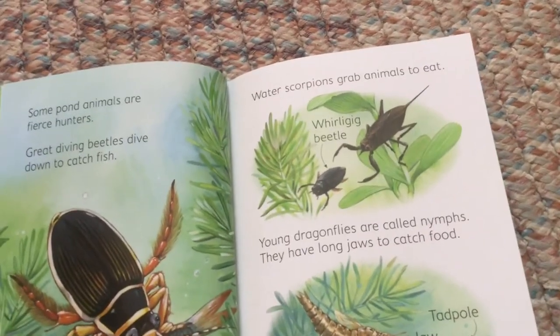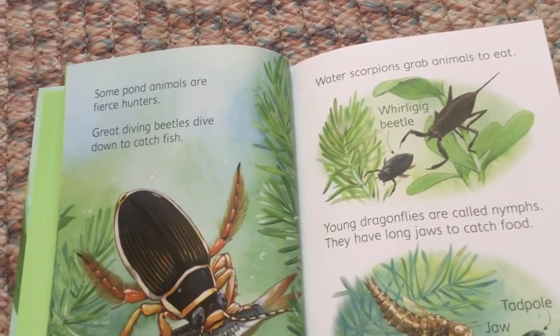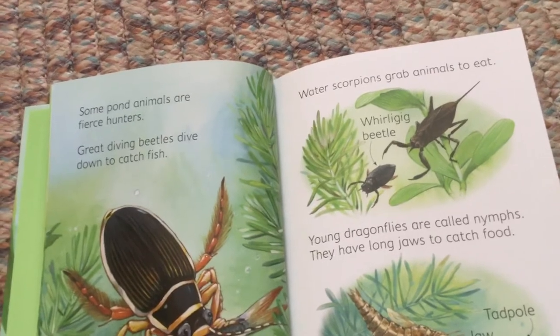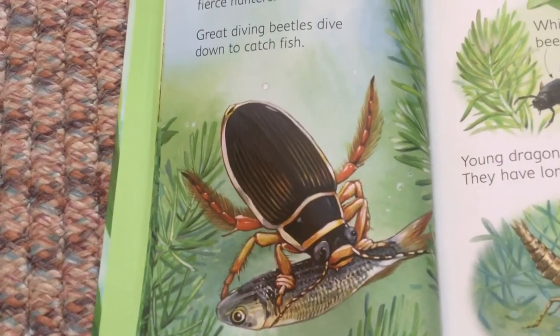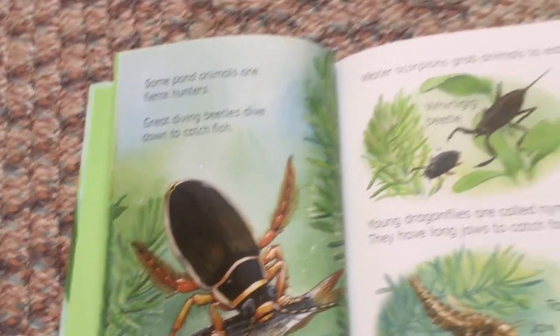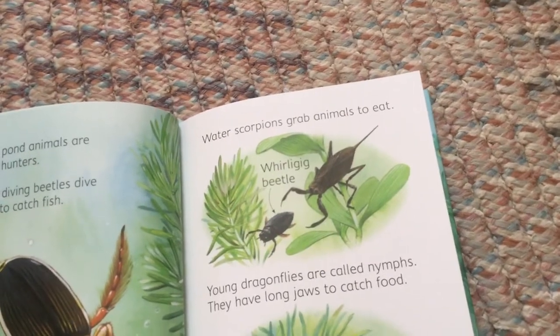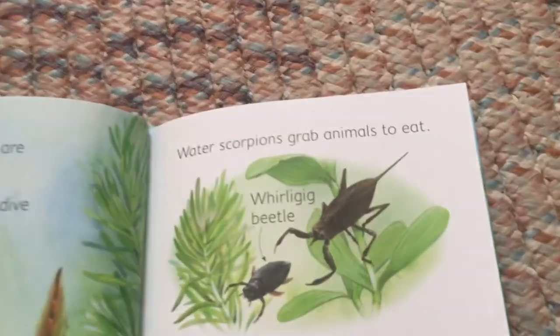Some pond animals are fierce hunters. Great diving beetles dive down to catch fish. Water scorpions grab animals to eat. Whirligig beetle.